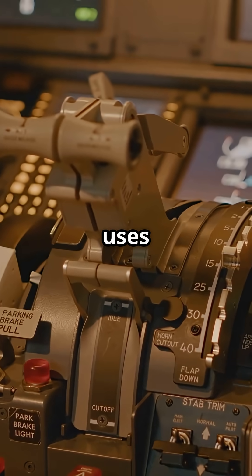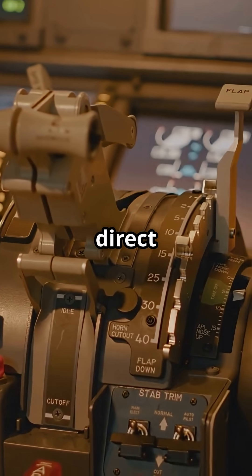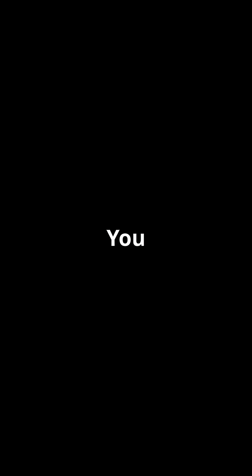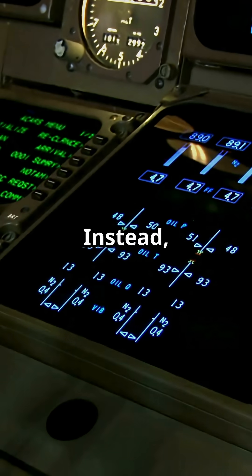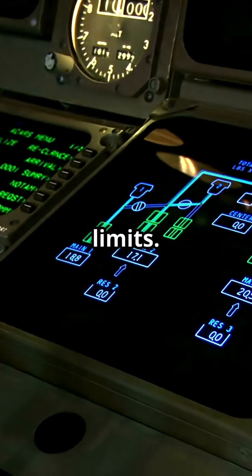Airbus in contrast uses side sticks, electronically sending inputs with no direct feedback. You do not feel trim movement. You do not feel resistance in pitch or roll. Instead the system interprets your intent and applies it within strict flight envelope limits.